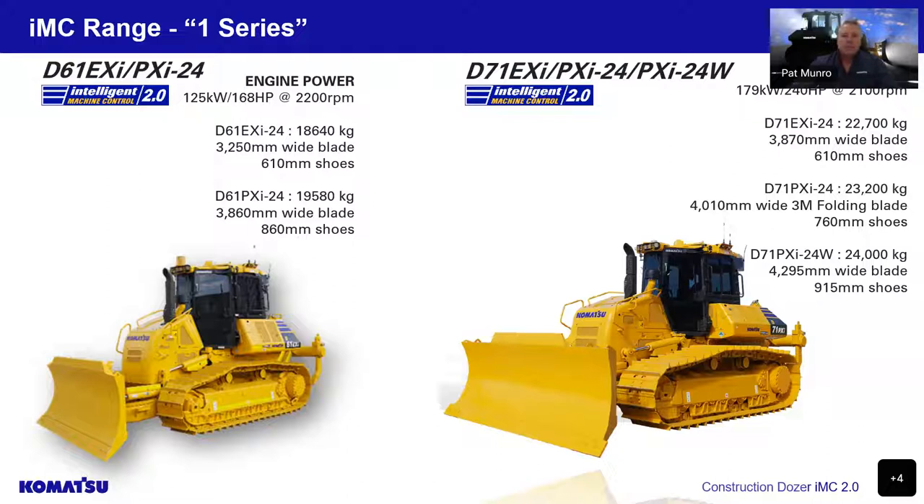On the D61, we have two models: the EX, which has a 3.25-metre blade and 610 shoes, and then the PX, which has a wider blade at 3.86 metres and 860 shoes for lower ground pressure.